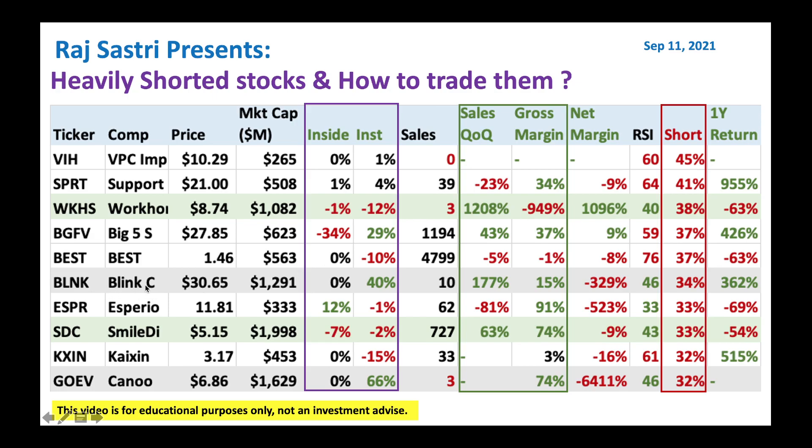We got Blink. Institutions are buying Blink right now, and nice sales growth quarter over quarter, nice gross margin. RSI 46 tells you Blink is still oversold at this level — good to start a small entry here. Then you got SmileDirect, very low price at $5.15. RSI is very low at 43. I think it's a good one to buy at these levels.